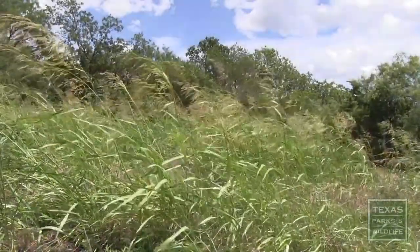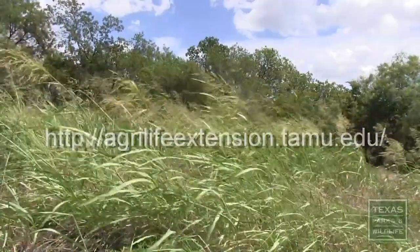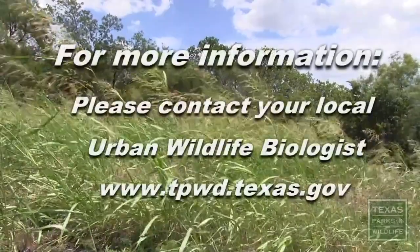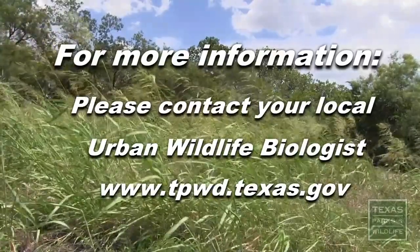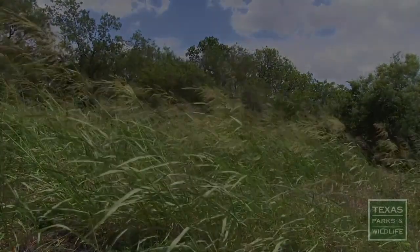Please contact your local county Texas A&M AgriLife Extension agent for current herbicide recommendations on Johnson grass. If you have any further questions about Johnson grass or general prairie management within the city, please contact your local Texas Parks and Wildlife urban wildlife biologist.